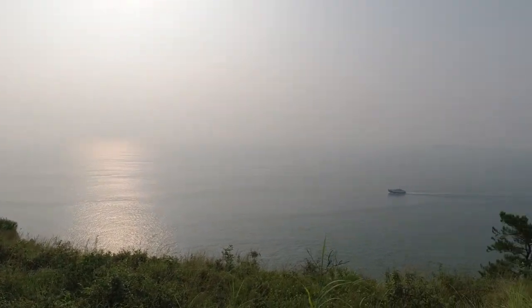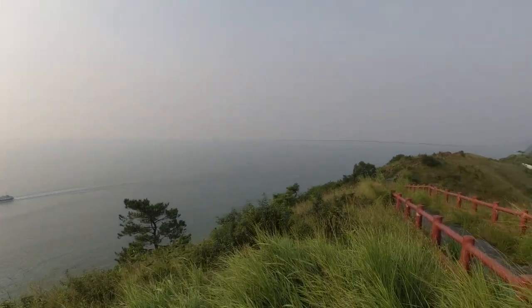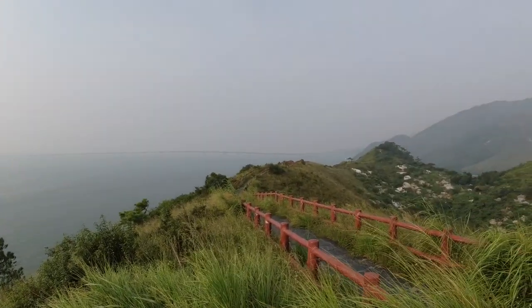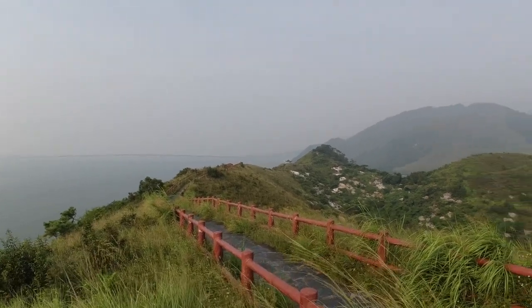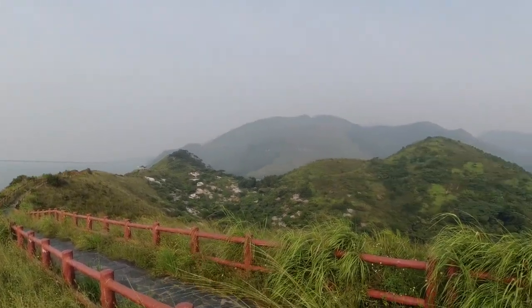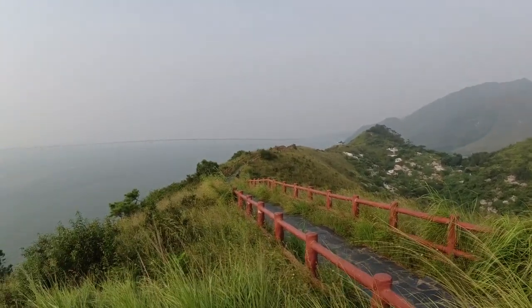From here you can see the South China Sea and the world's longest sea crossing bridge going to Macau, and these beautiful mountains — amazing! So guys, if you are coming to Tai O, don't miss this place.